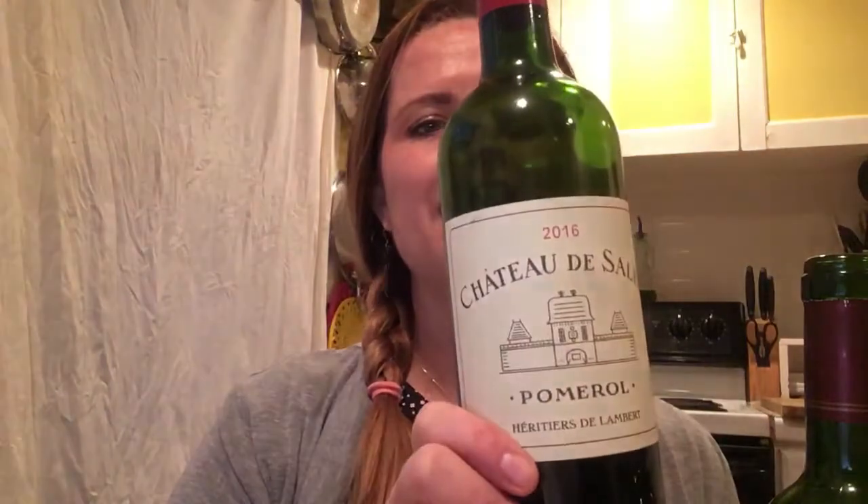Today I'm doing a little comparison tasting with two Bordeaux's. From the left bank I have Chateau de Pez, and from the right bank I have Chateau de Sal. These wines are both exceptional. They have a lot of similarities — they're pretty close to the exact same price, the same vintage, and pretty much the same grape varieties. But when you taste them side by side you'll see that they taste very different.